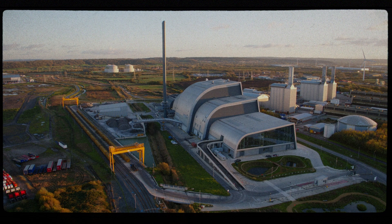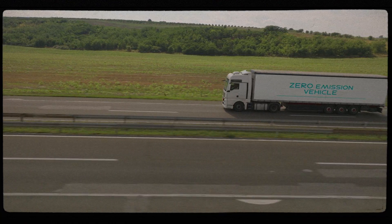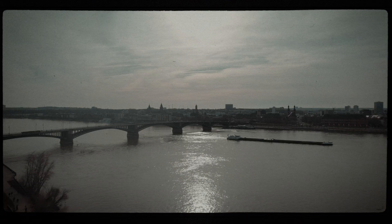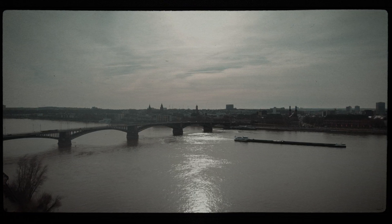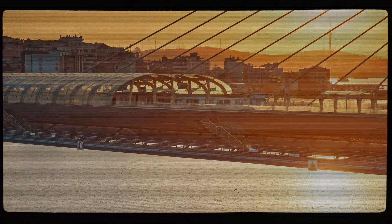In the quest for fuel efficiency, every innovation counts, whether it's leveraging natural forces or pioneering new technologies. The goal remains the same: to transport goods sustainably and efficiently, shaping the future of transportation.